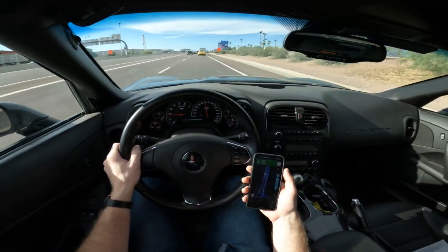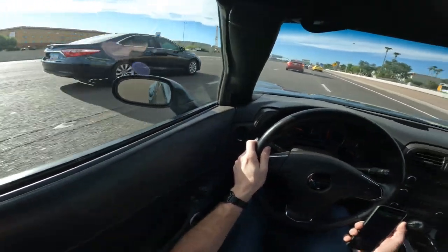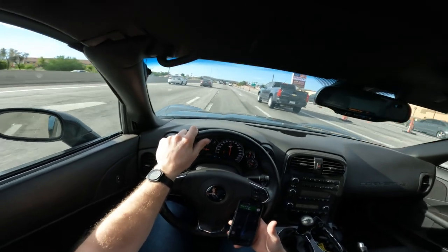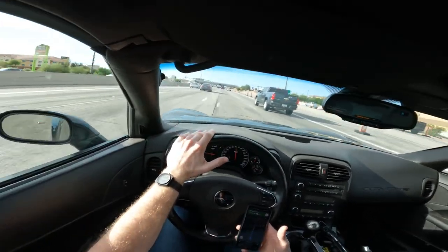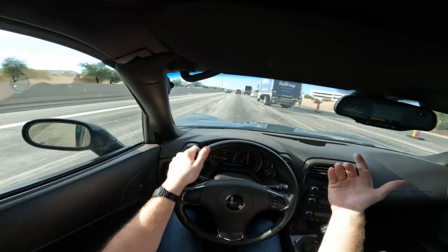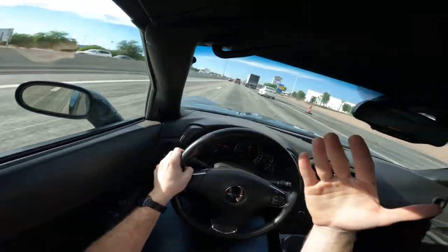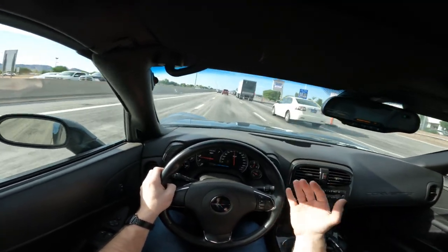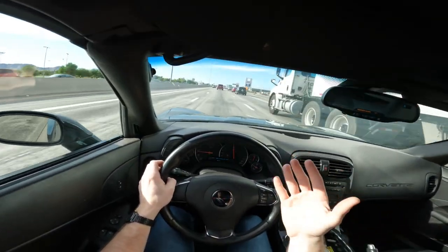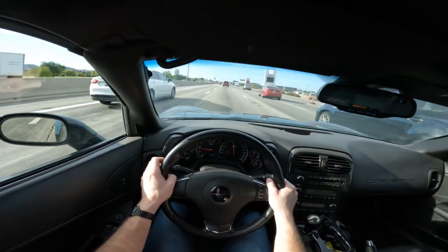Like I said guys, I am actually beyond impressed with the cam, with the car. I'll be sharing the dyno numbers soon — I'm super impressed with the dyno numbers as well. And I can't wait to share them with you. We'll have some pulls coming on this car real soon, we'll get those 7K RPM pulls, and we'll also get to the dyno numbers here real soon as well.